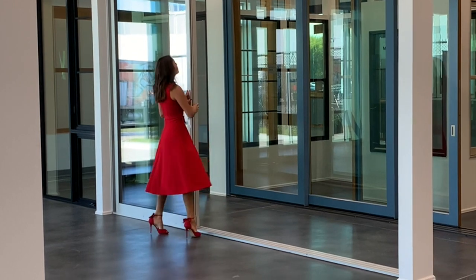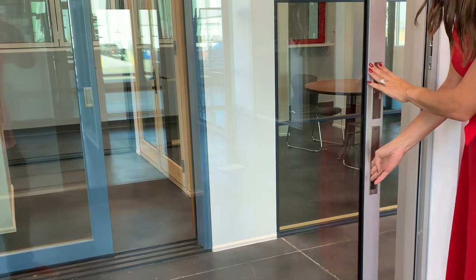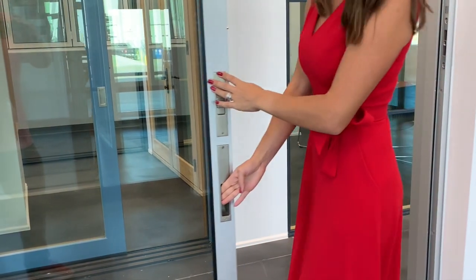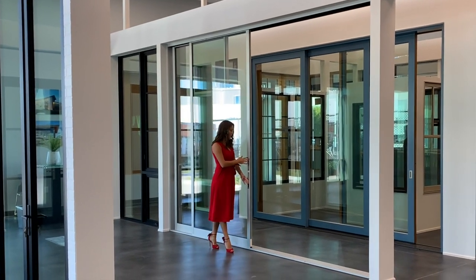Sealed stainless steel ball-bearing rollers make the Series 600 multi-slide door easy to operate, even with extreme panel weights. And it features dual-pane low-E glass to reflect heat while allowing light to pass through.